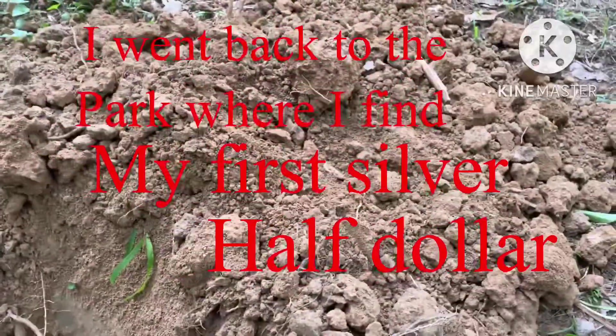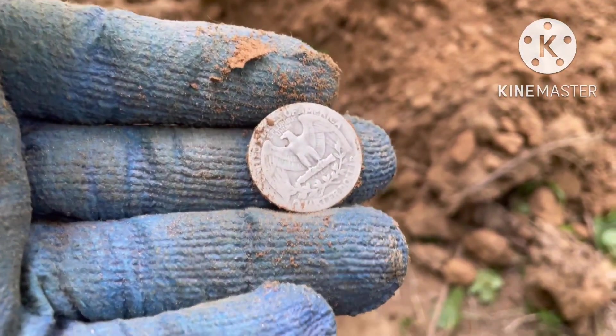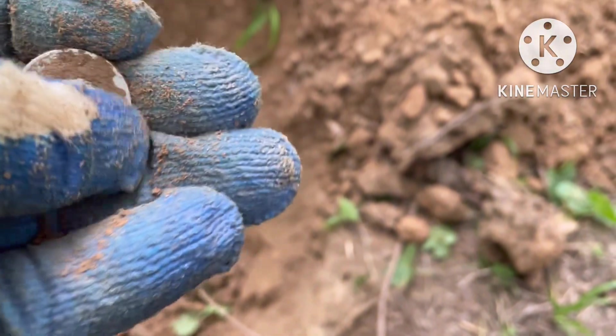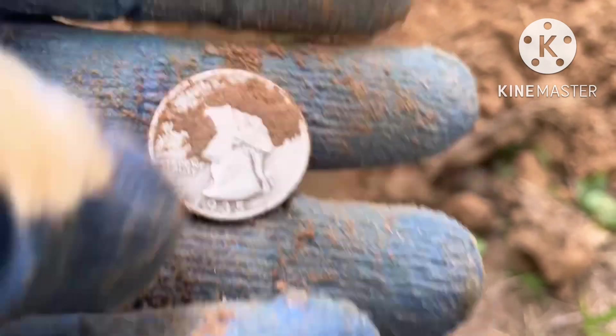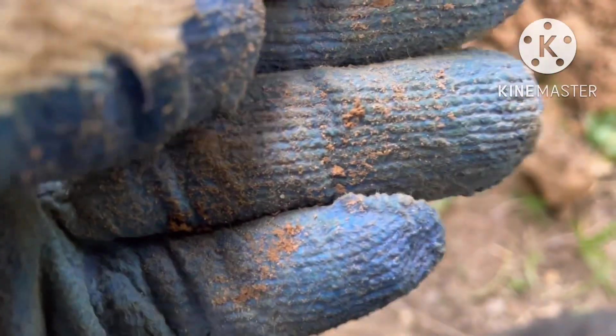Welcome back guys. This is like 10 inches down. It's my first good target here - I got a light maybe 30 minutes. 1935 guys. That's a Philadelphia mint mark. It's kind of sleek but very silver coin.